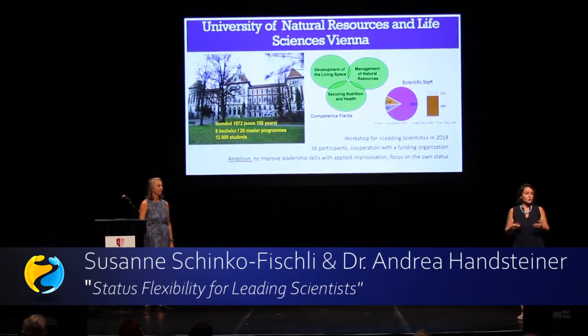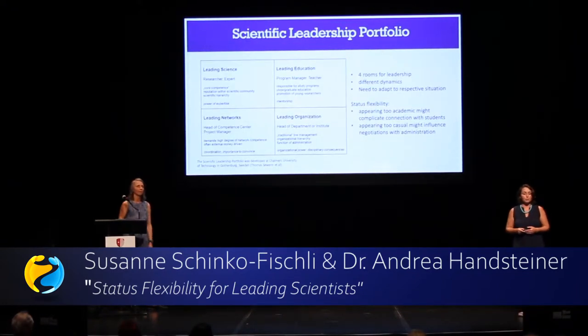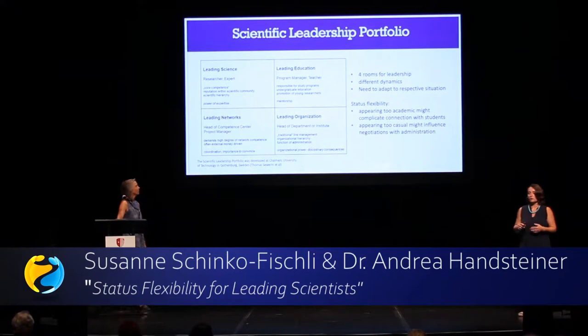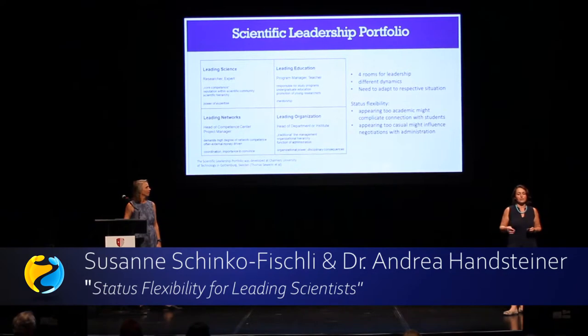But scientists have no training in the social skills factor. When it comes to leadership for scientists, we've worked with one concept for years which is very useful: the scientific leadership portfolio. If you are a leading researcher, you have four different rooms to lead. The first is science, where you are an expert. The second is education, where you act as a teacher and mentor.